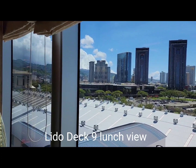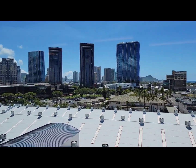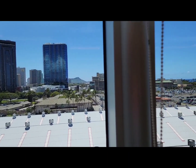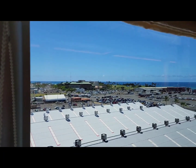Sitting on the Lido deck, getting ready to have lunch. And this is the view of Honolulu — there's Diamond Head off there, and the port terminal building roof, and out to the ocean.